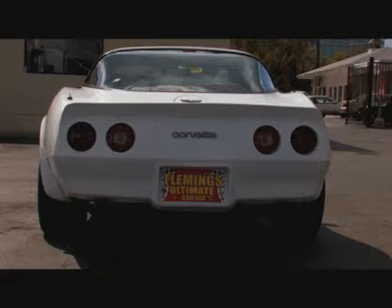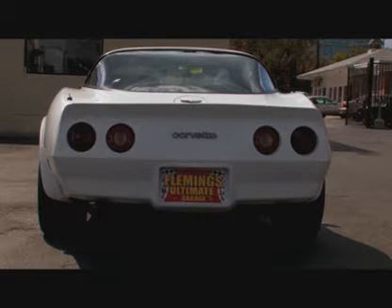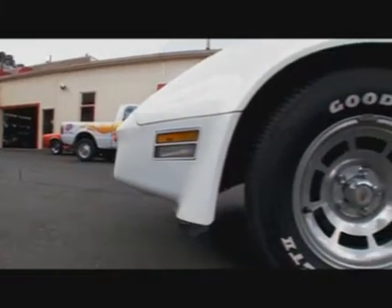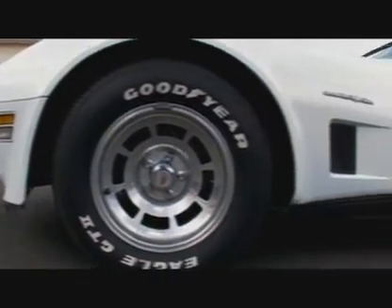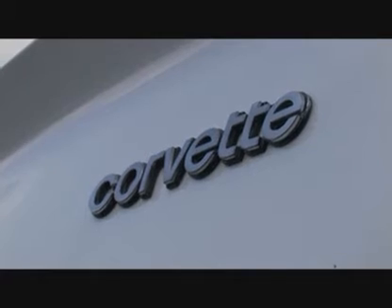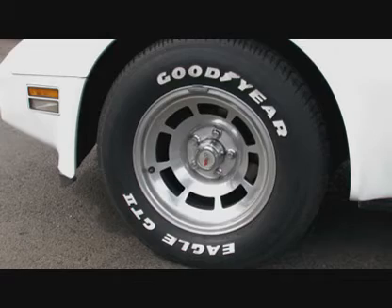More importantly, this one has 46,000 original documented miles. Power four-wheel disc brakes, independent rear suspension, factory alloy still on the car. This is an unmolested, not changed vehicle — no body modifications, no interior modifications. It's the way it rolled off the showroom floor, with maybe an updated set of high-performance radial tires.